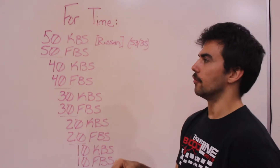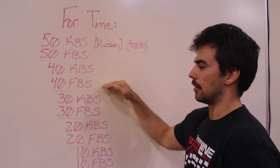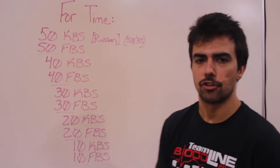Please use a weight that you feel comfortable using, then go directly to 50 full-body sit-ups. 40 kettlebell swings, 40 sit-ups, 30-30, 20-20. Then you finish with 10 kettlebell swings, 10 full-body sit-ups, and then note your finish time.